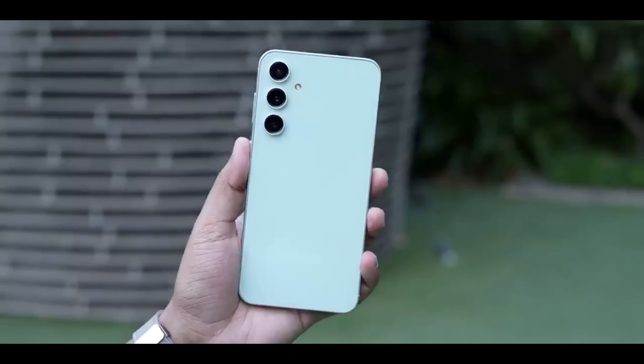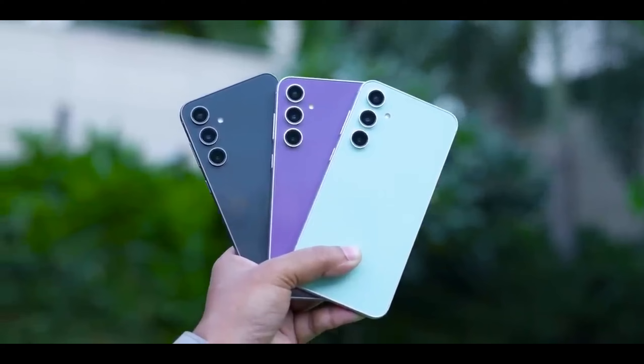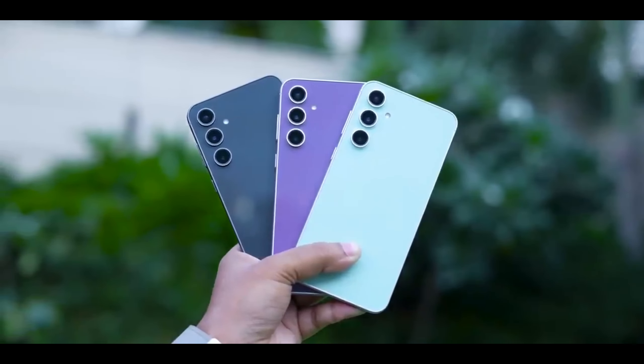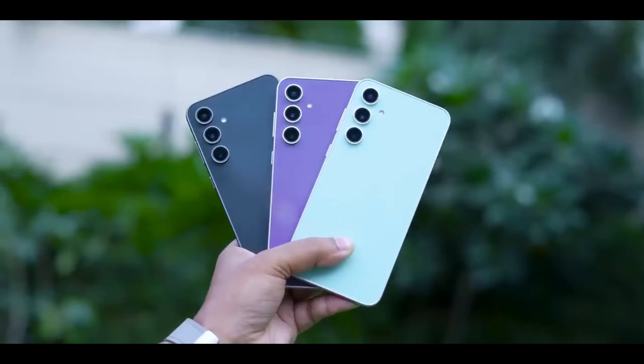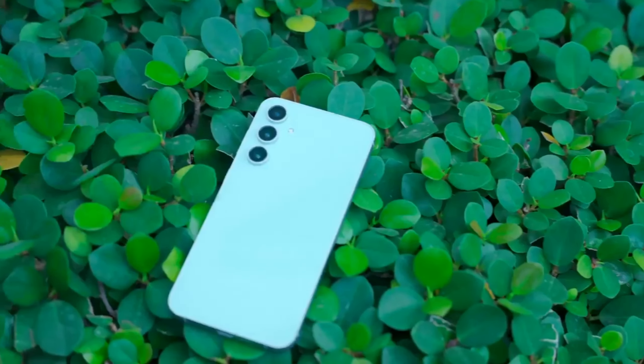A bigger battery and Snapdragon 8 Gen 3 performance could be coming. If you held off on buying the Samsung Galaxy S24 in favor of waiting for the Samsung Galaxy S24 FE, then you're in luck. The first leak may have just revealed some key details about the phone, and there's some very good news to share.